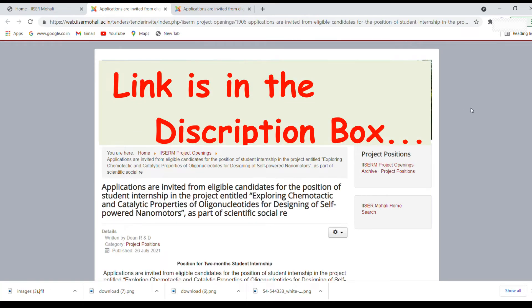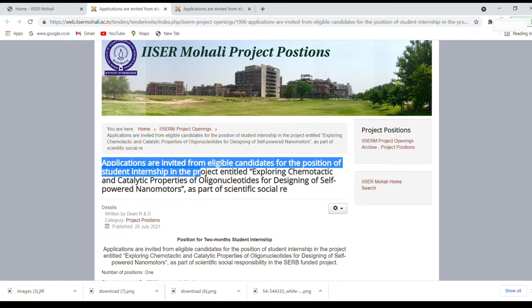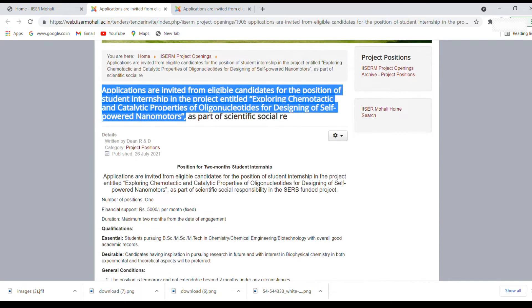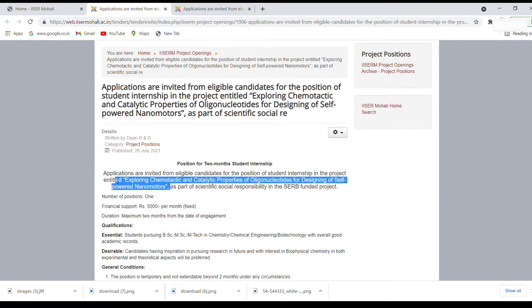As you click on the link, you will come to this page. This is the first project position — basically an internship position. It says: applications are invited from eligible candidates for the position of student internship in the project entitled 'Exploring chemotactic and catalytic properties of oligonucleotides for designing of self-powered nanomotors,' as a part of scientific social responsibility in this SERB-funded project. That is the title of your project.